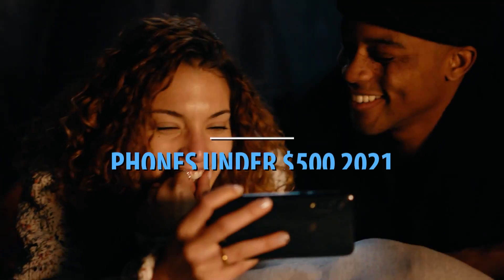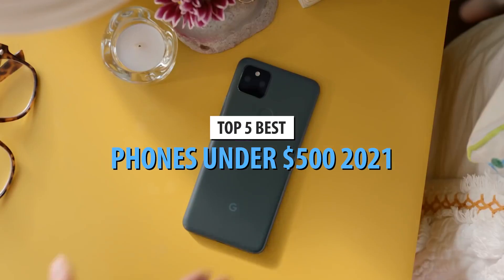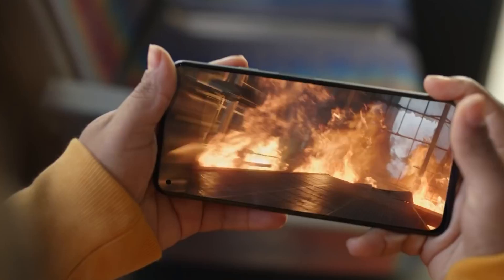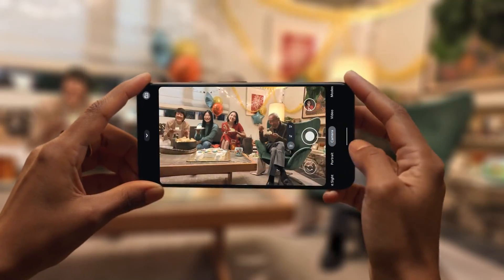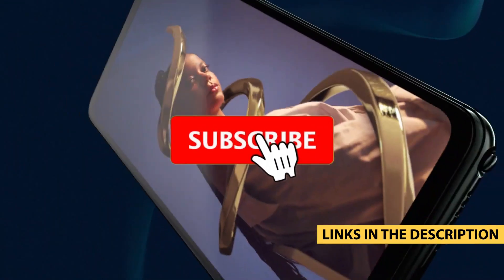What's up guys, today's video is on the top 5 best phones under $500 in 2021. Through extensive research and testing, I've put together a list of options that'll meet the needs of different types of buyers. So whether it's price, performance, or a particular use, we've got you covered. For more information on the products, I've included links in the description box below which are updated for the best prices.